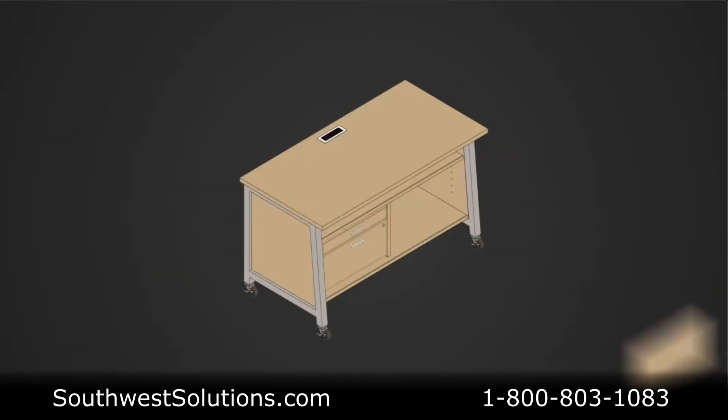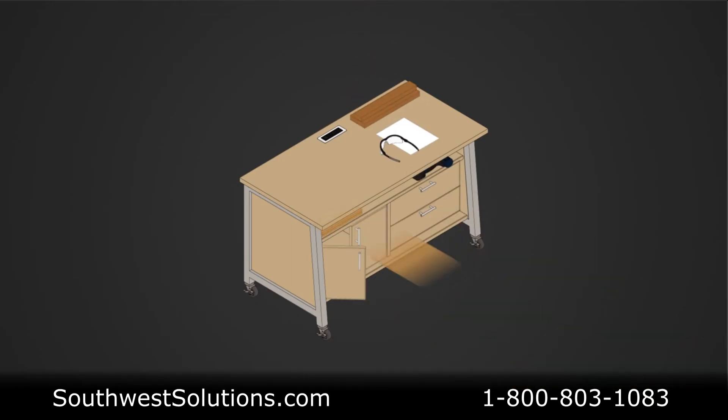With the constant increase in tools, machines, and materials being used, organization is one of the most critical aspects to a successful space. The Maker storage cabinet work tables were designed for just that, with an assortment of drawers, adjustable shelves, and doors to help properly store and organize the vast array of tools, machines, and materials.